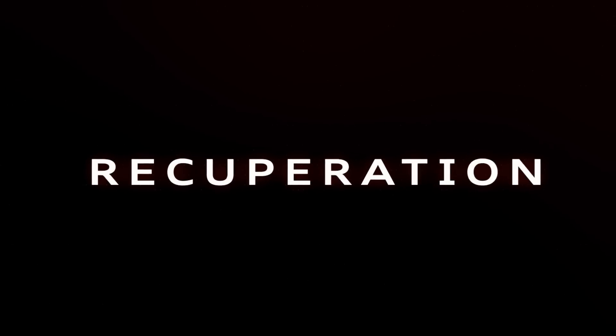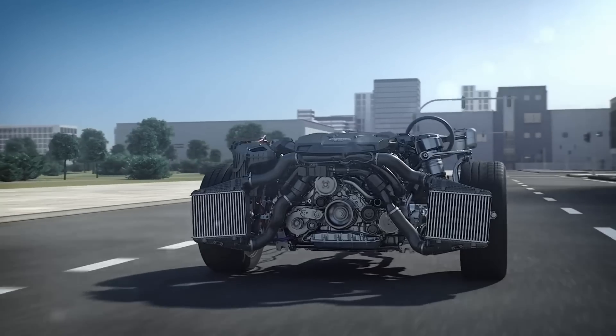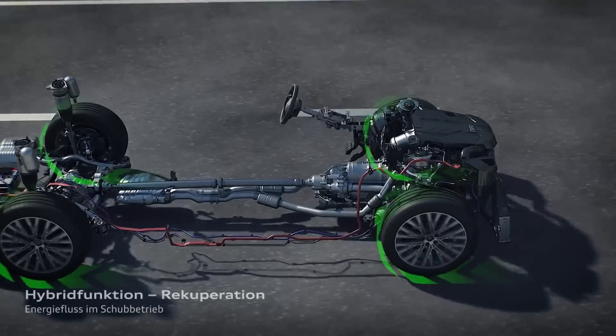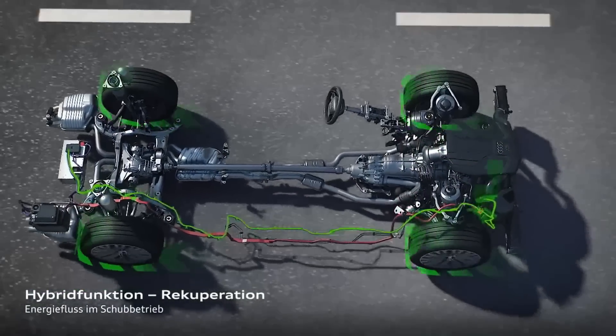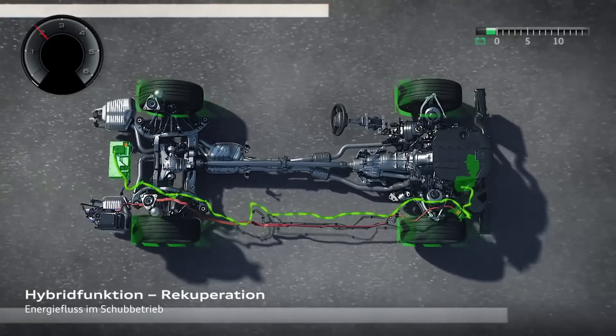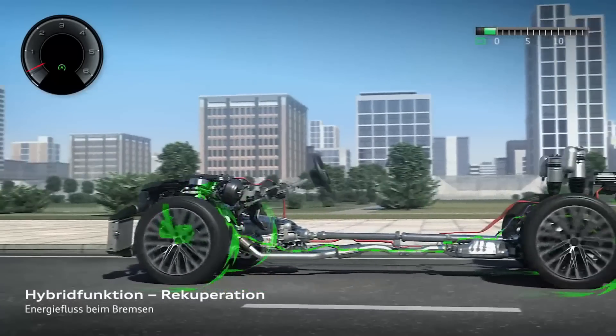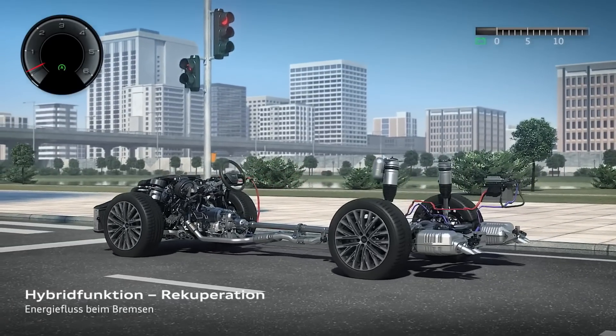The next step is to make high-performance recuperation with up to 12 kilowatts. That means we use the kinetic energy of the car to generate electricity and use it for the next assist functions or for the start-stop phases. Recuperation begins at 22 km/h.